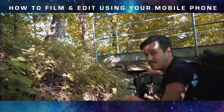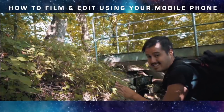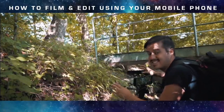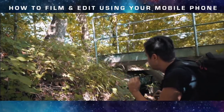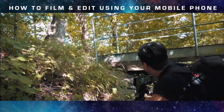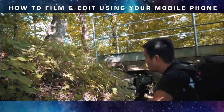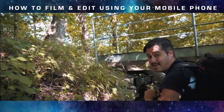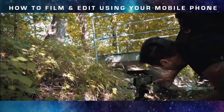I think this would be an interesting angle as well. As I said before, I want to get different angles for every sequence. I have a little bit of foreground with these leaves, and I'm going to walk across the bridge again — this is going to create a really dynamic shot. Start recording.